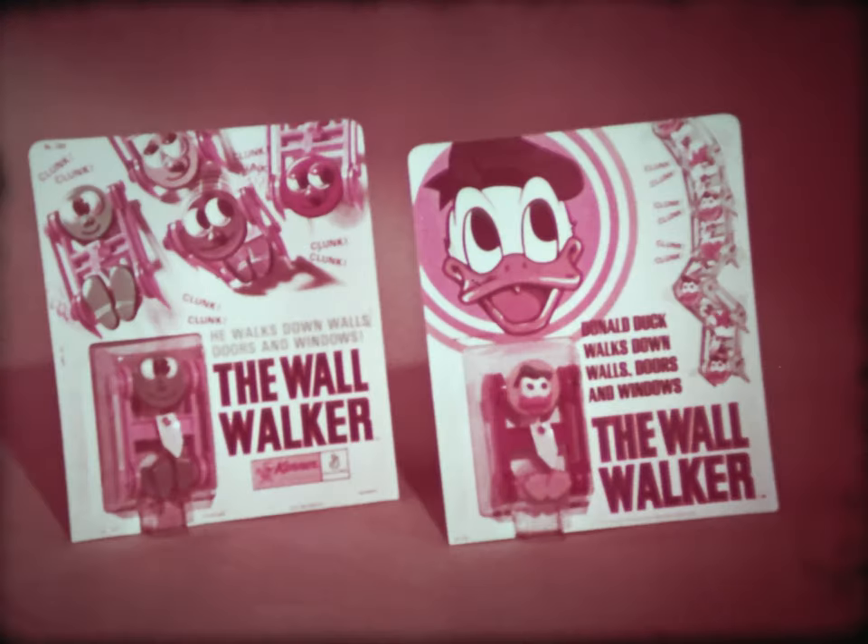Here they come, down the wall — Wall Walkers are here! Tumbling head over toe they go. Wall Walkers — they're nutty! Walk them down walls, doors, windows. They're lots of fun. And now you can get a Donald Duck Wall Walker, too. Wall Walkers by Kenner. Sold separately.